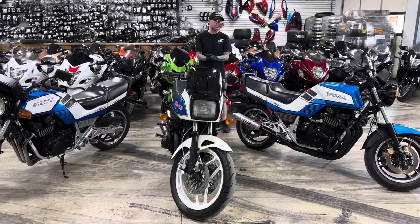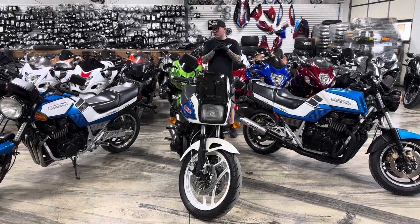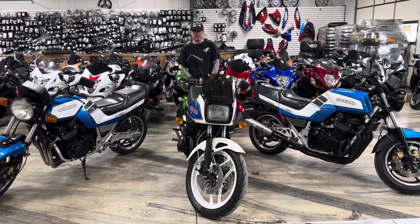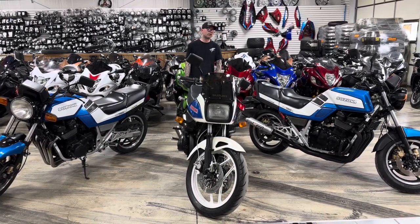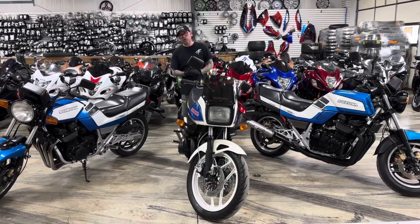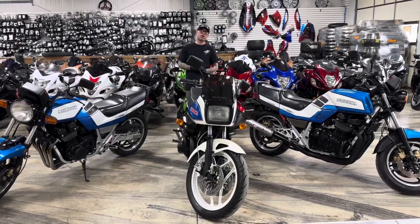So if you or anybody is interested in one of these old school Suzukis, they're here, we got them. Give us a call — they're priced right, the price to move. They need a new home, I need the space. Give us a shout: 615-431-2294. All things chrome, we got it going on.